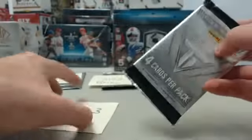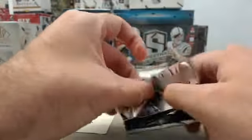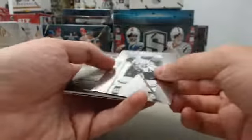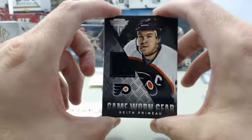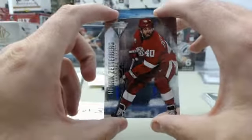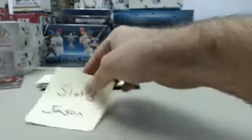Slot number 3, also for Jason. We've got Ryan Nugent Hopkins, Jamie Benn, a Keith Primo Game Worn Gear Jersey, and Henrik Zetterberg to finish out the pack. That will be headed out to Jason.